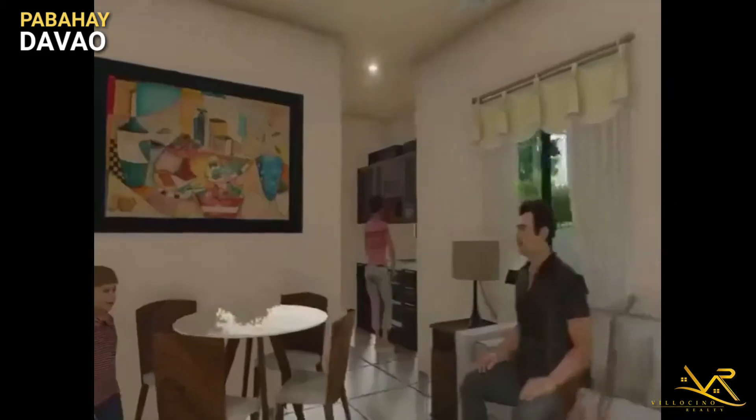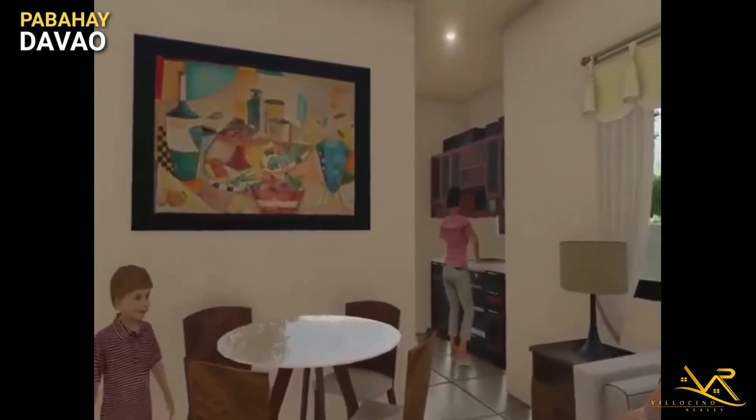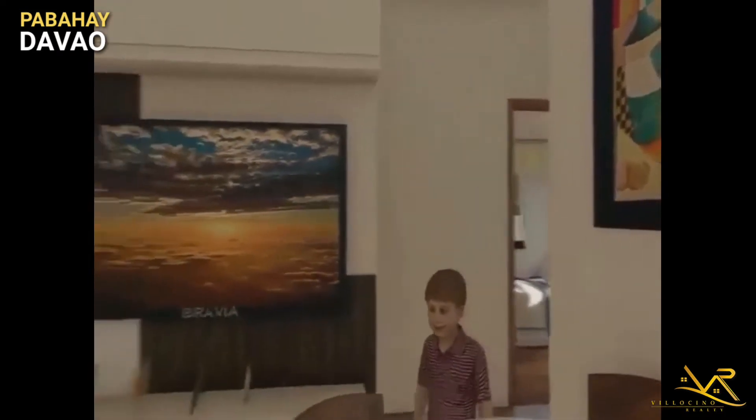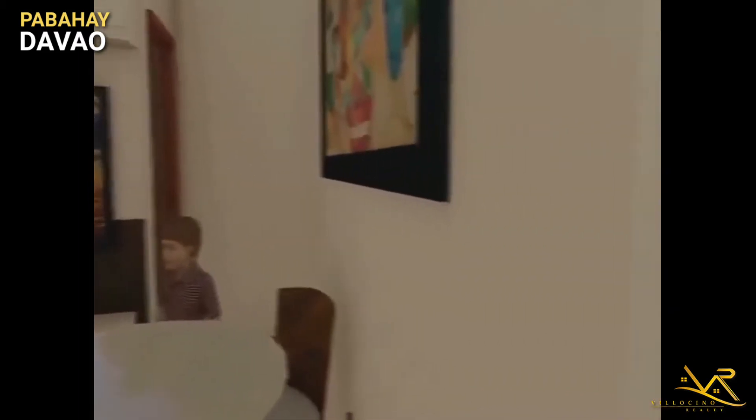Pasok tayo! So, nandun si tatay, tsaka si anak, tsaka nandun din si mother's kitchen. Napakalaki ng living area natin kasi medyo malaki din yung floor area.